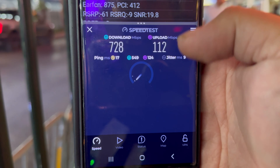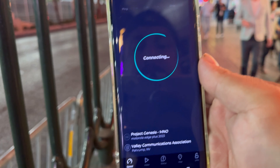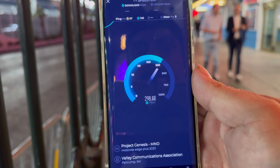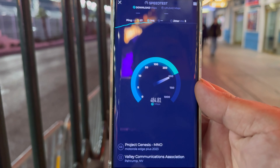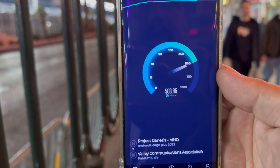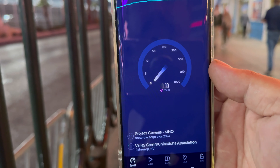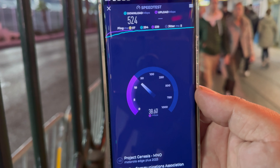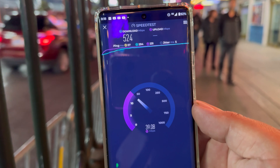We're going to let T-Mobile aggregate. 7 ping, 1 jitter. They got millimeter wave — Band 215, n260 400 megahertz millimeter wave, n260, and Band 66 20 megahertz. We're looking at 1750 down and 87.2 on the up. T-Mobile millimeter wave — not bad, where credit's due.